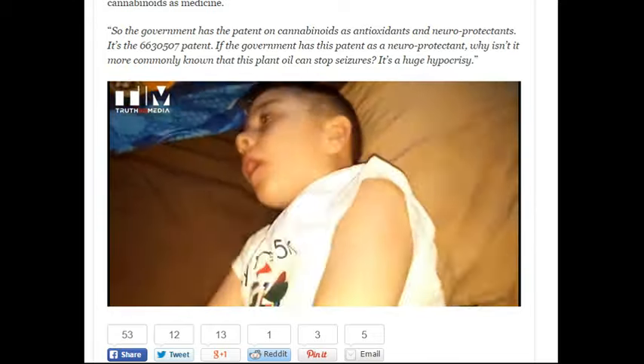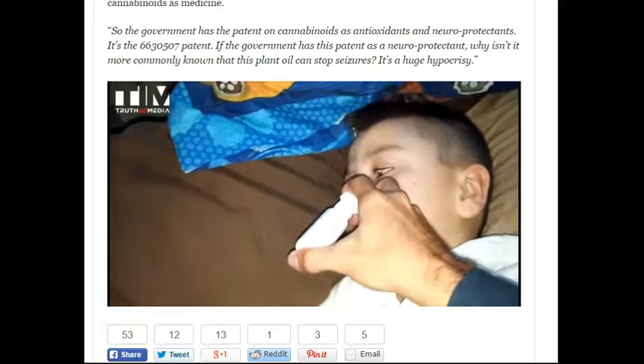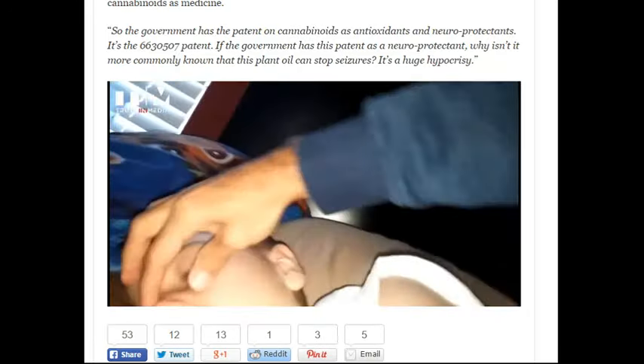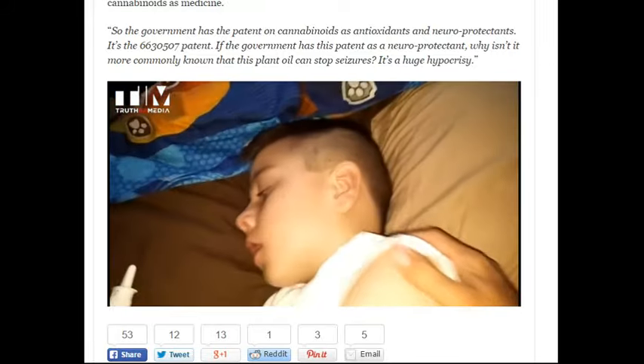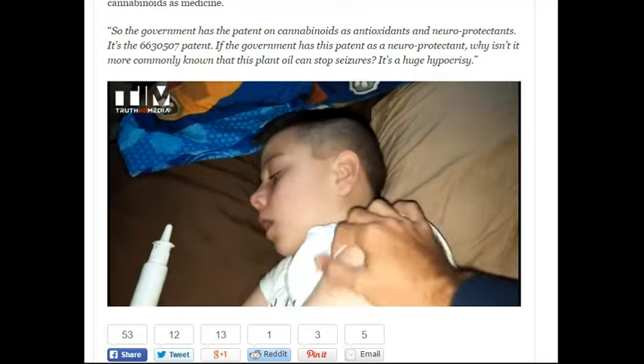There's a specific seizure type called a tonic-clonic, or grand mal seizure. This occurs when basically the child falls on the ground and starts convulsing violently. These seizures can go on upwards of five minutes, which is called a status seizure. These seizure types are lethal. When you see children die of epilepsy, it's usually from a status seizure.